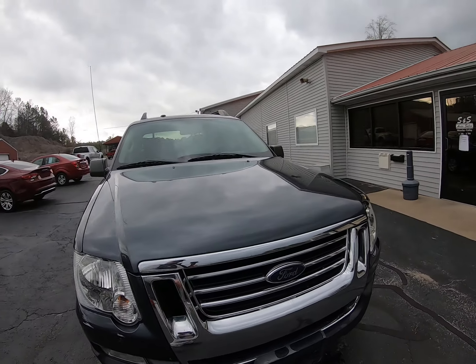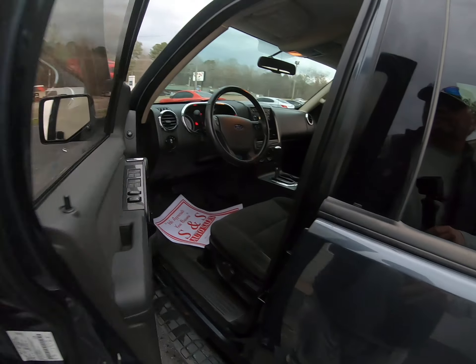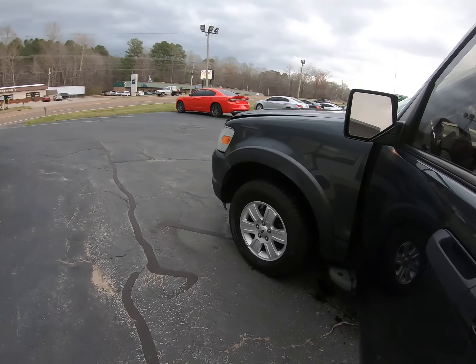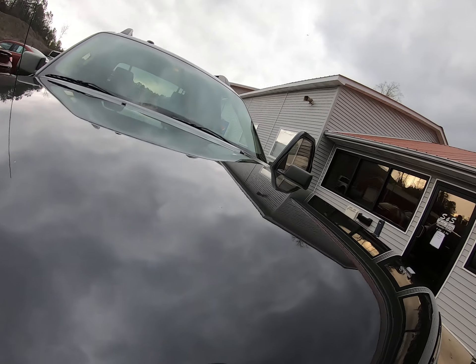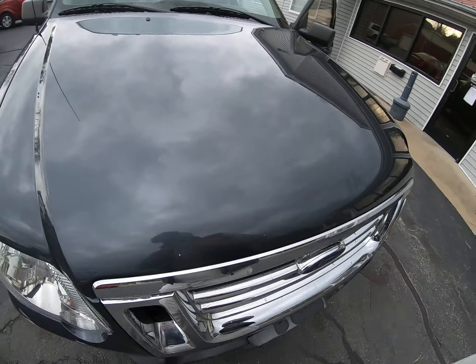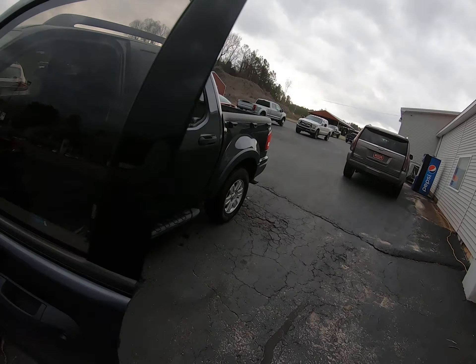Got some running boards on it, and I didn't pop the hood. That looks good, sounds good. Got a little scuff right there on the front underneath the headlight, but doesn't look that really clean.